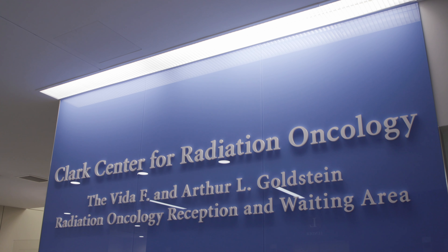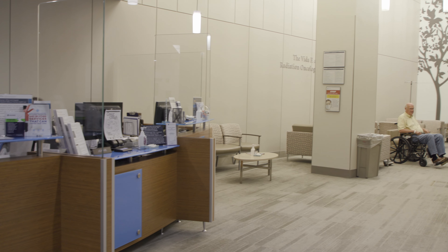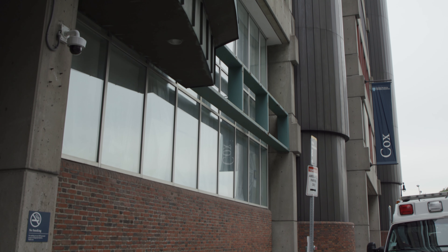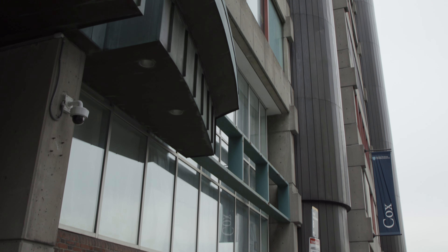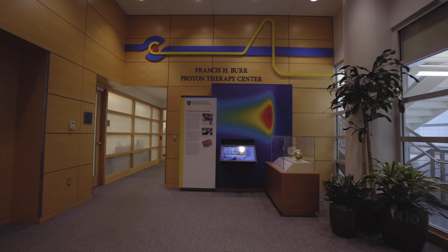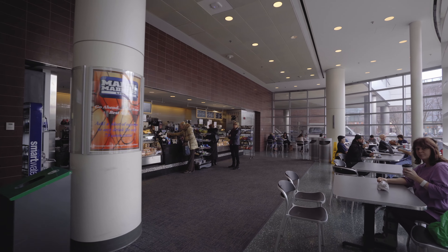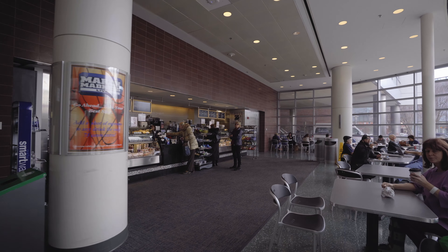Lunder Lower Level 2 is where radiation consults and follow-up appointments occur. Radiation treatments, consults, and follow-up appointments occur on Lunder Lower Level 3. In the Cox Building, you'll find areas for CT simulations. Proton Beam Therapy is administered in the Francis H. Burr Proton Center.